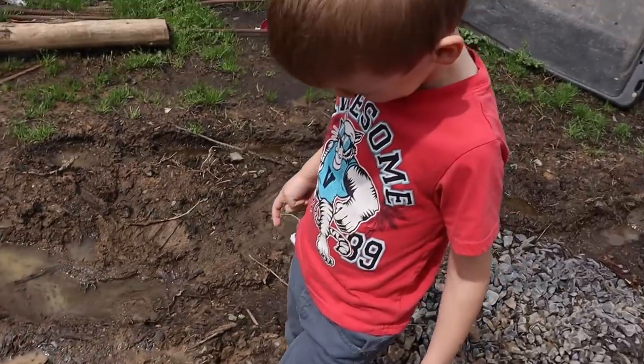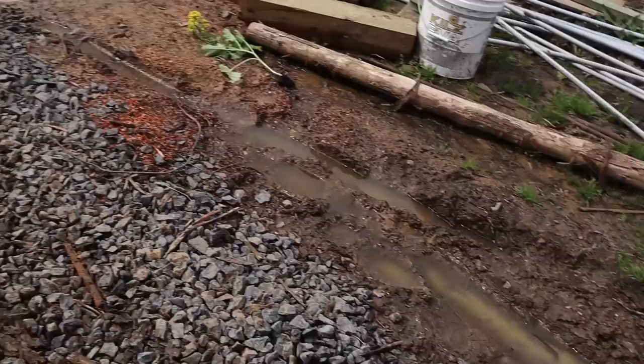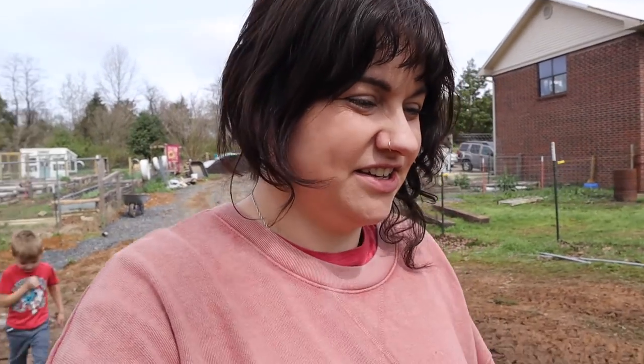That's not the potato garden, that's a puddle. Come on, let's go to the back. What's up, guys? Today, I think, is the most beautiful day we've had all spring. It's perfect. And I'm going to plant potatoes.